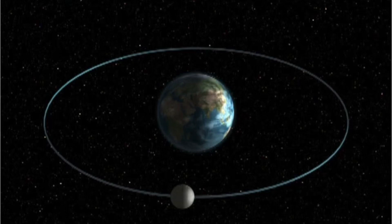Can you guess how long it takes for the moon to orbit Earth? It takes a little more than 27 days, or about a month, for the moon to make a complete trip around the Earth. But the moon also rotates on its axis as it orbits Earth. So the moon rotates on its axis and orbits the Earth.